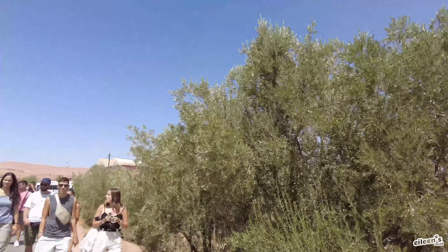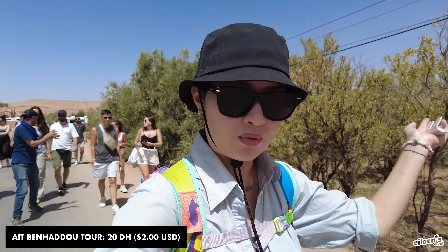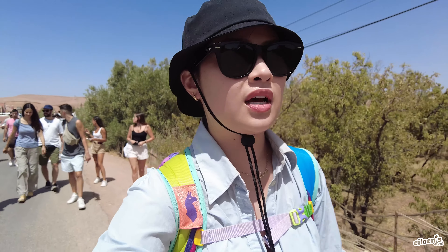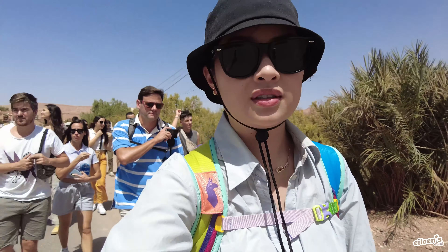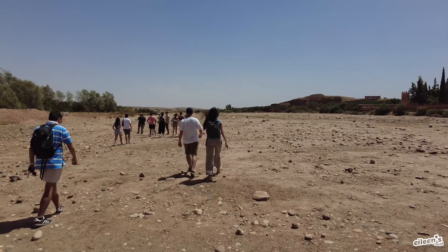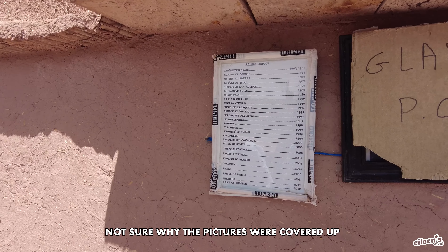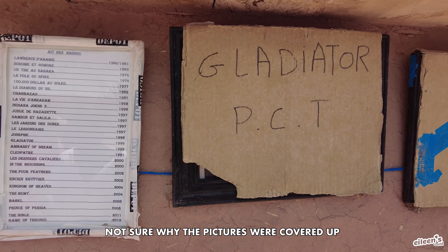Stop number four — we are going to an optional tour which is only 20 dirhams, so why not? It should take about an hour and then we're going to have lunch after. We've been stopping pretty much every hour. We're now making our way into the village — it's very dry, there's no shade. So make sure you pack a hat, sunscreen, sunglasses, and water. Very important. I'm crying because it's so hot and this hat isn't helping much — it barely covers my ears. This area is probably best known for all the movies filmed here, like Gladiator, Prince of Persia, and of course, Game of Thrones.